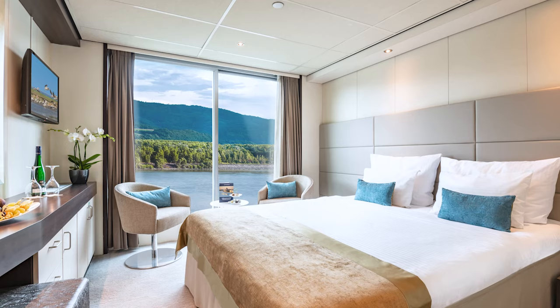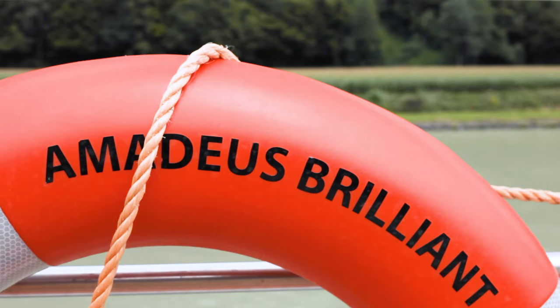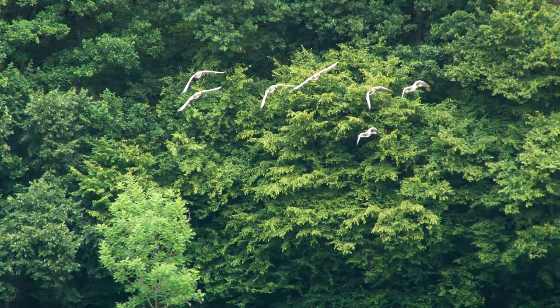We're travelling on a chartered cruise on board the beautifully appointed Amadeus Brilliant, which underwent a comprehensive refurbishment in 2020. Life on a river cruise is wonderfully relaxed — you unpack once, all meals are included, and the beauty of old world Europe is yours to admire each and every day. I expected to see a lot of cruise ships on the Danube, but much of the time we seemed to have the river all to ourselves.